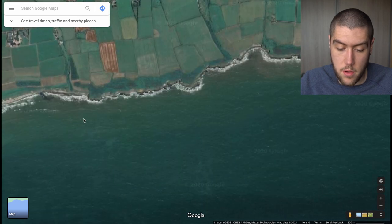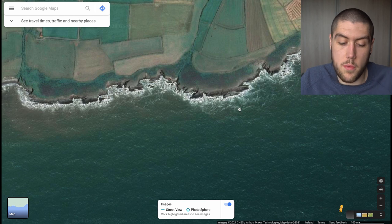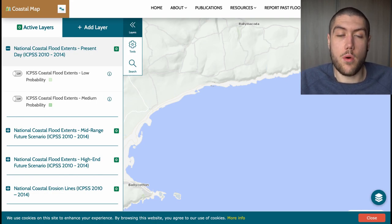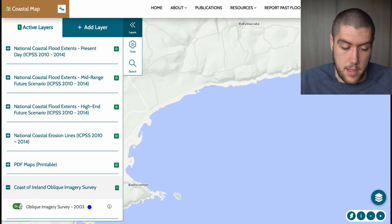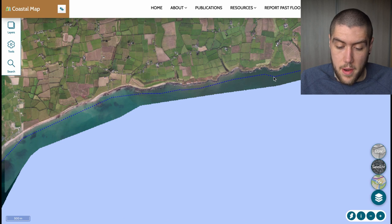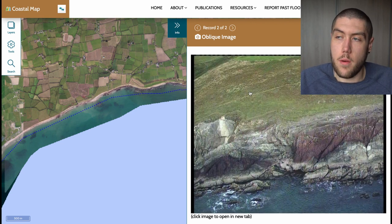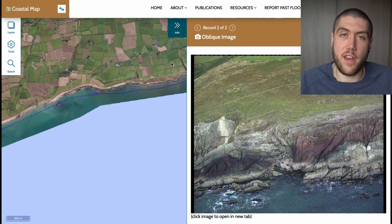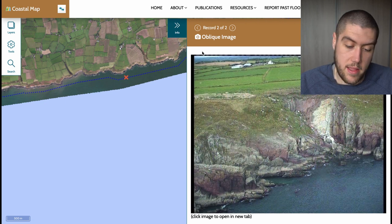One thing you don't know is whether you can actually fish a rocky mark, especially if there are no Photospheres because no one's been there. In 2003 a coastal survey was done with a helicopter going around taking photos of the Irish coastline. You can open up that website, turn on satellite, and click on the rock outcrop you're interested in. You get an actual image of what the rock looks like, so you can assess whether you can access the mark. There's no point driving all the way there only to find you're 30 feet above the water and can never land a fish. It's worth knowing this website exists so you can click along and rule out spots before you leave home.